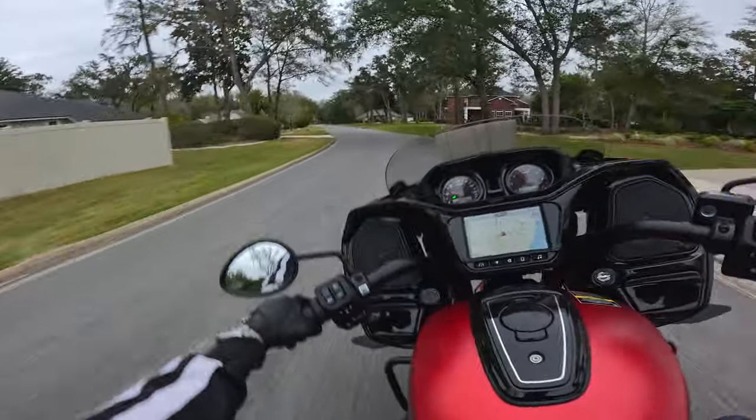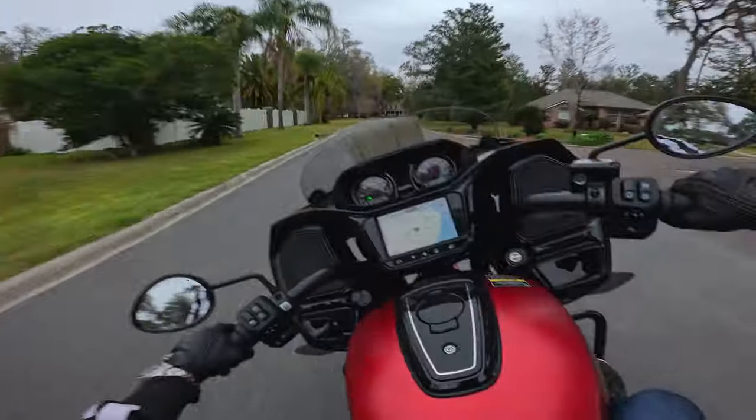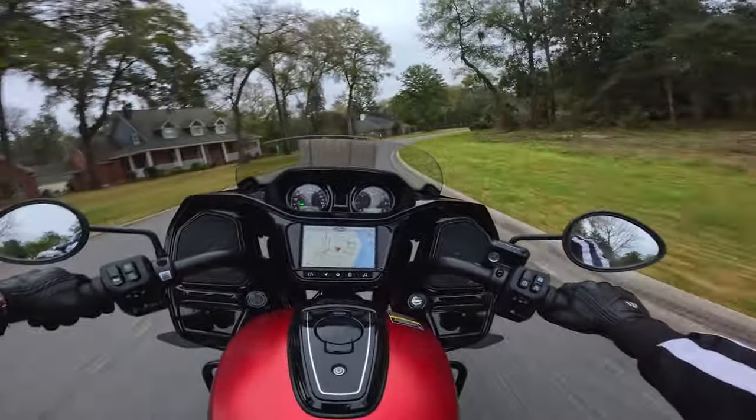Honestly, this bike feels fairly light, man. Strange to say that a bike this big feels flickable. Why is a bike this big flickable? That is intense.